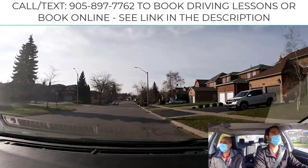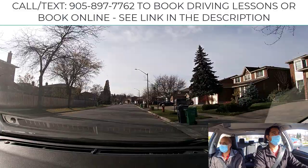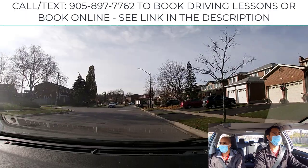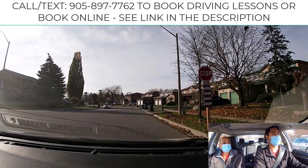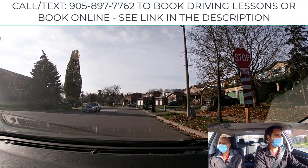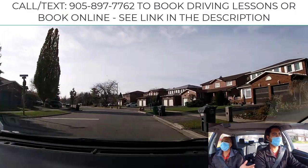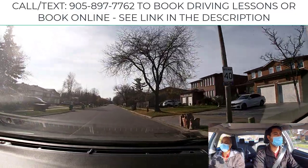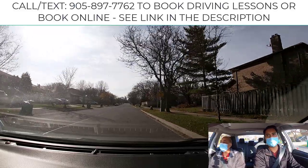Before heading back to the parking lot, we want to do one more exercise: uphill and downhill parking. Examiners always test this at driving test centers. Go ahead straight — in a small neighborhood, keep observing. There could be kids with their dog, so be safe, cover the brake, and check both sides.